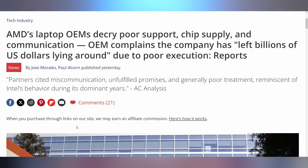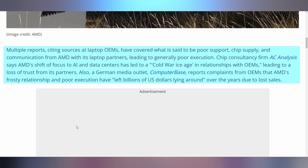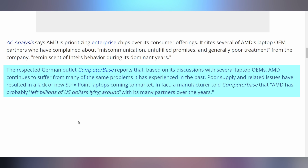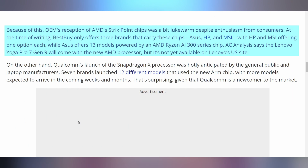Noctua is offering three options to resolve this: you can get the free panel, replace it with a brand new G2, or get a full refund. And what AMD should maybe want to do is talk to their laptop partners, because of reports indicating that they are kind of like Intel was back in the day — not nice to work with. The report indicates AMD is really shifting their focus to AI and data centers, making it so that laptop manufacturers with their Strix Point CPUs simply don't want to put these chips out, despite how powerful they actually are. AMD is reportedly full of miscommunication, unfulfilled promises, and generally poor treatment, reminiscent of Intel's behavior during its dominant years.